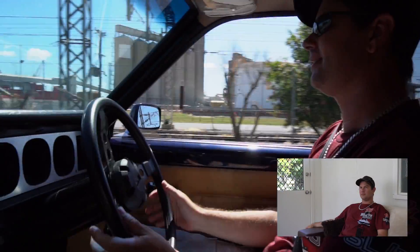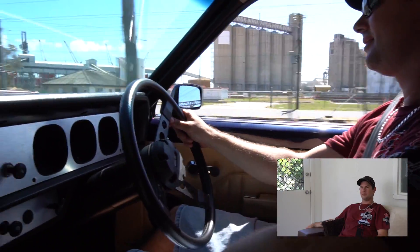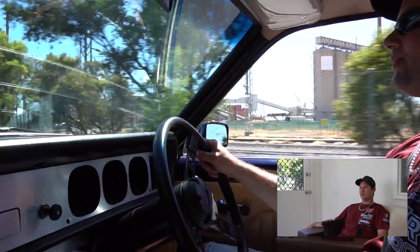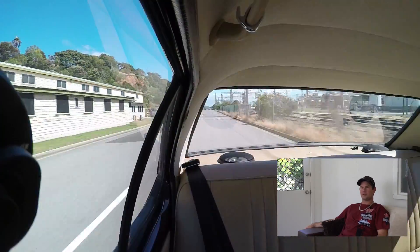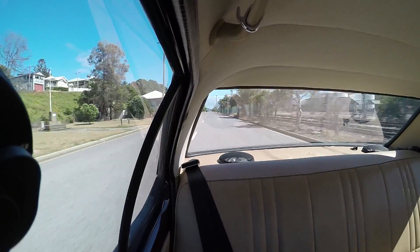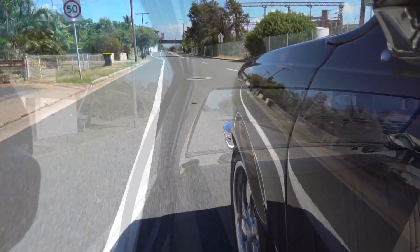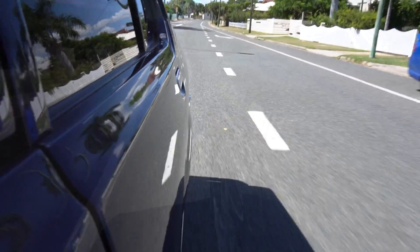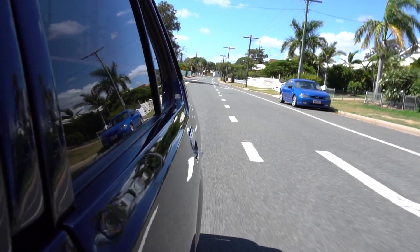I didn't do all the work myself. Most of it — all the hard work — was done before I got it. I was actually building one at the time, pretty similar to what this one was, but that was going to cost a small fortune. And this one popped up, so I sold the shell of the other one, bought this with a bit of extra money. All the hard work was done.